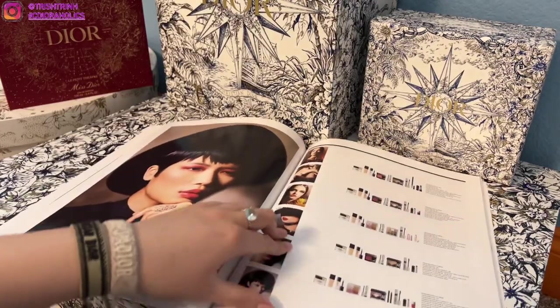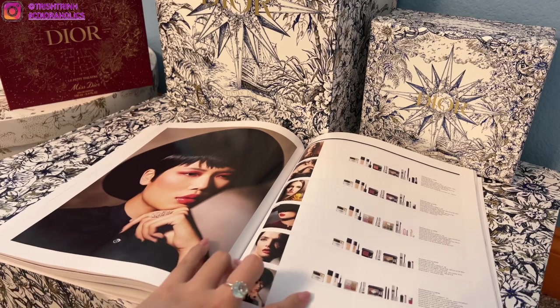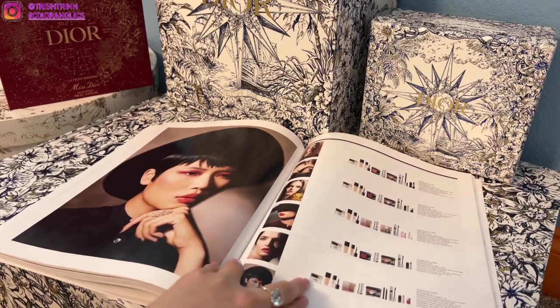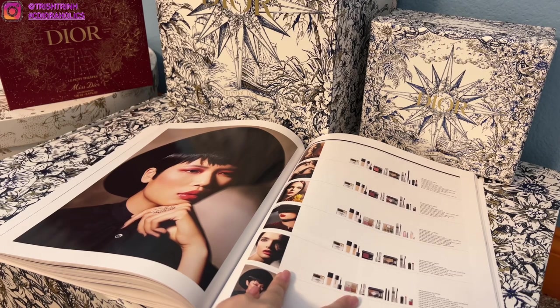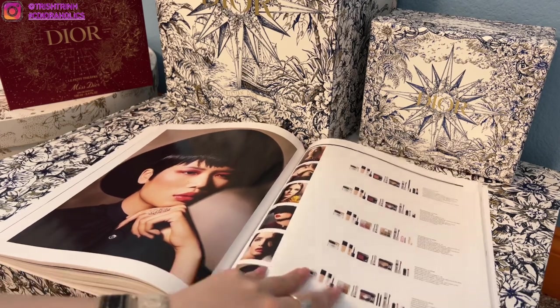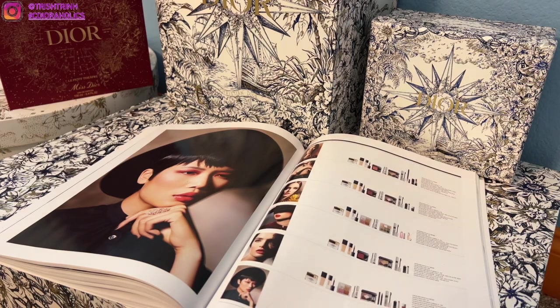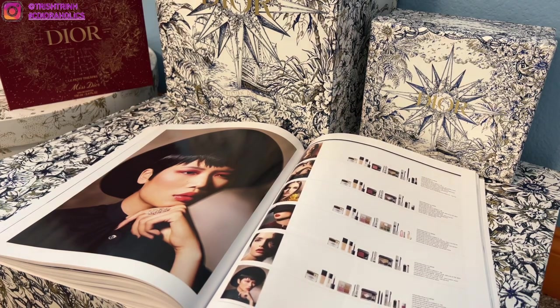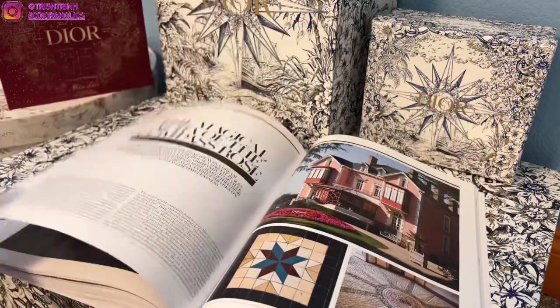This section shows all of the makeup products on the models. We have Dior Prestige face cream, Dior Backstage highlighter/bronzer/blush, mascara, eyeshadow, Dior Addict lipsticks, Dior Lip Glow, foundation, primer, and nail polishes — very beautiful.